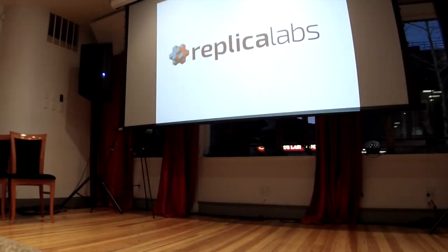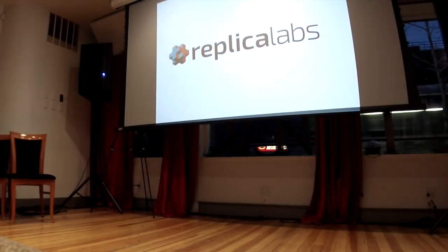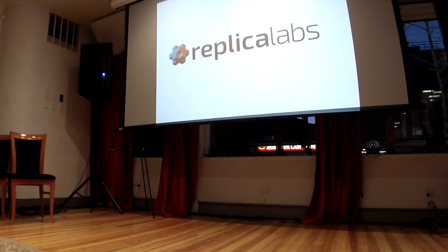For our entrepreneur pitch tonight, we have Jack Morrison. He just relocated here in September to Boulder and he is the CTO of Replica Labs.